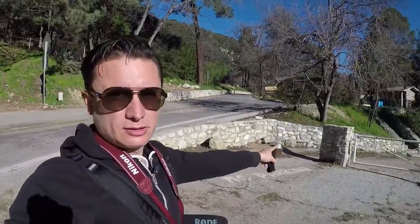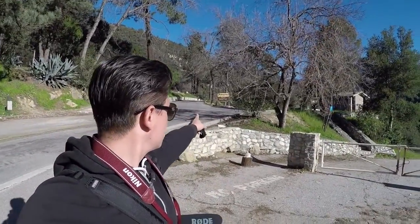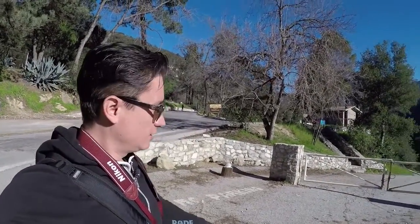This is the main road you're going to be coming up. The paved parking is right there. You'll see the Chantry Flat Recreation Area, and this is the start of the hike.